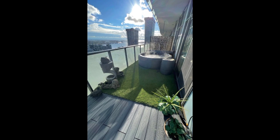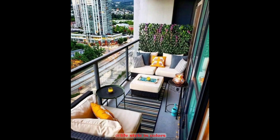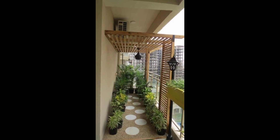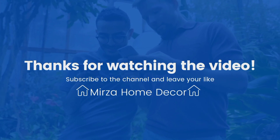We sum up the key takeaways from the video to inspire viewers to embark on their own modern balcony design journey. Thanks for watching Mirza Home Decor — don't forget to like and subscribe.